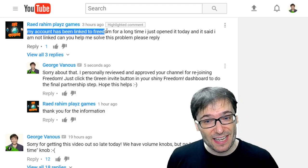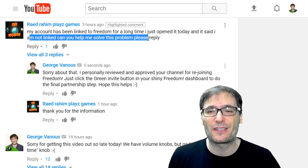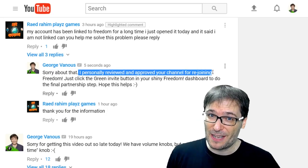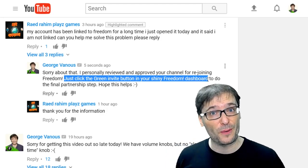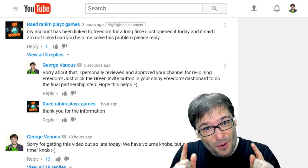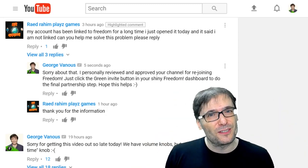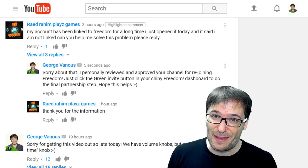RaidRahimPlaysGames wrote: 'My account has been linked to Freedom for a long time. I just opened it today and it said I am not linked. Can you help me solve this problem please?' Well since you asked so nicely, of course. I apologize for the accidental unlinking — sometimes that does happen. We have been unlinking channels that we feel are bad actors or are not following YouTube Terms of Service, but we do make mistakes. If you feel you've been wrongly unlinked, tell me down there in the comments below, or better yet, email support at freedom.tm so we can have a look and re-invite you if we have made a mistake.